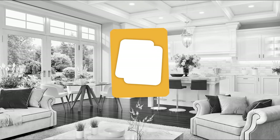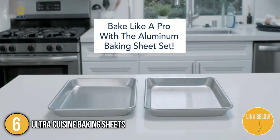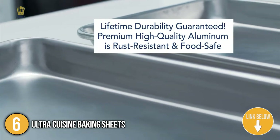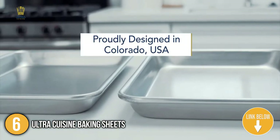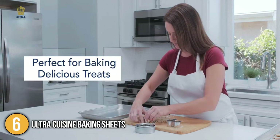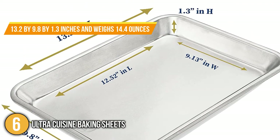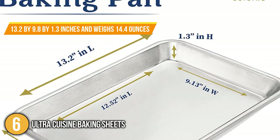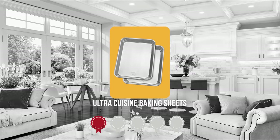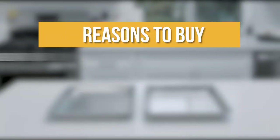The sixth baking sheet on our list is the UltraCuisine Baking Sheets. These aluminum baking pans are designed with premium aluminum for superior baking and a specialized reinforced steel rim. These baking sheet pans are also designed with a 1.3-inch high steel reinforced rim that prevents them from warping and grease from spilling. As for the size individually, they measure 13.2 x 9.8 x 1.3 inches and weigh 14.4 ounces. Trustedshoppingguide.com has awarded the UltraCuisine Baking Sheets a 4 badge rating.